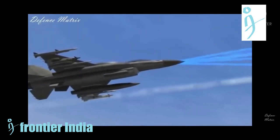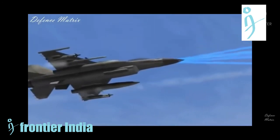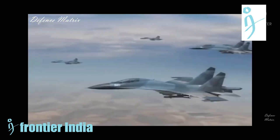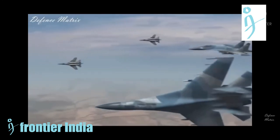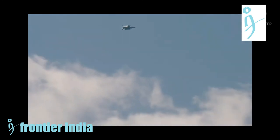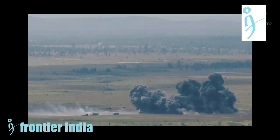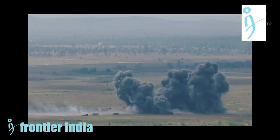It is claimed that the J-10C has a domestic indigenous engine, though the stability of this engine is unknown. If the Russian engine continues to be used, Russia may restrict supply under Indian pressure. By contrast, the F-16 engine has stable performance and can be bought in large quantities on the international market, and Pakistan would not have to retrain its pilots for a new aircraft.